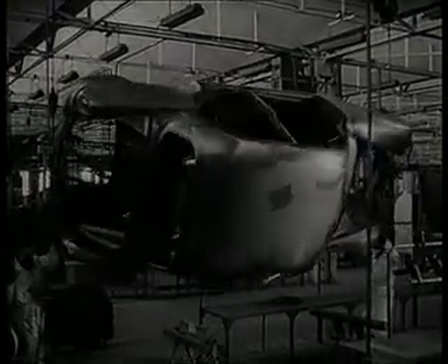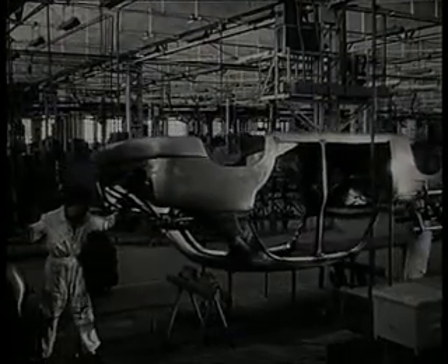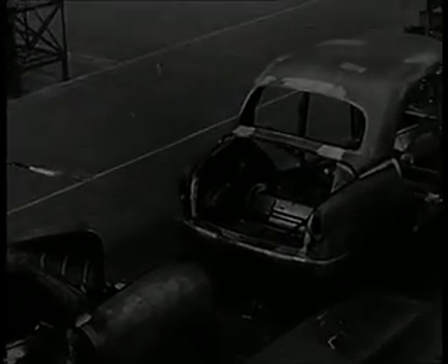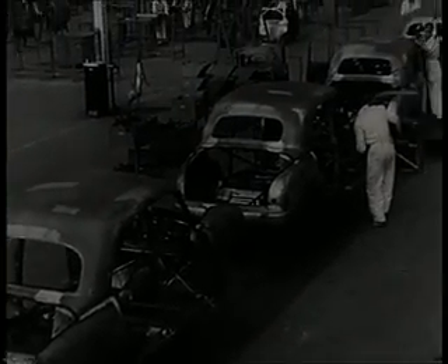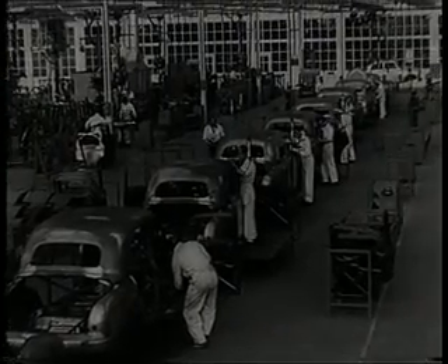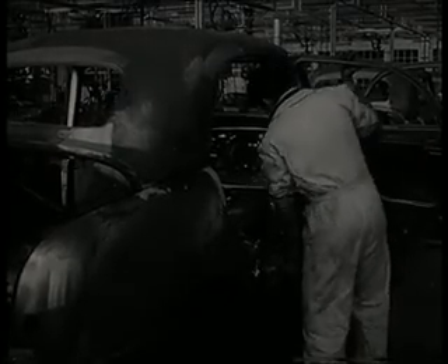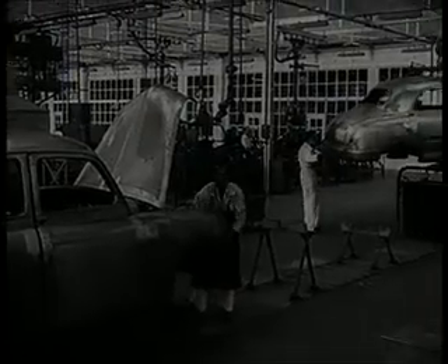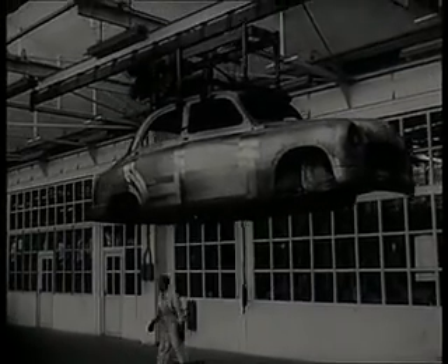Se le da vuelta para efectuar diversas operaciones que no eran factibles en la posición normal de la caja. Colocación de refuerzos, montantes, puertas y capós. Para salir de la línea, ya acabada la caja, se usa un transportador aéreo que la lleva hasta la sección de pintura.